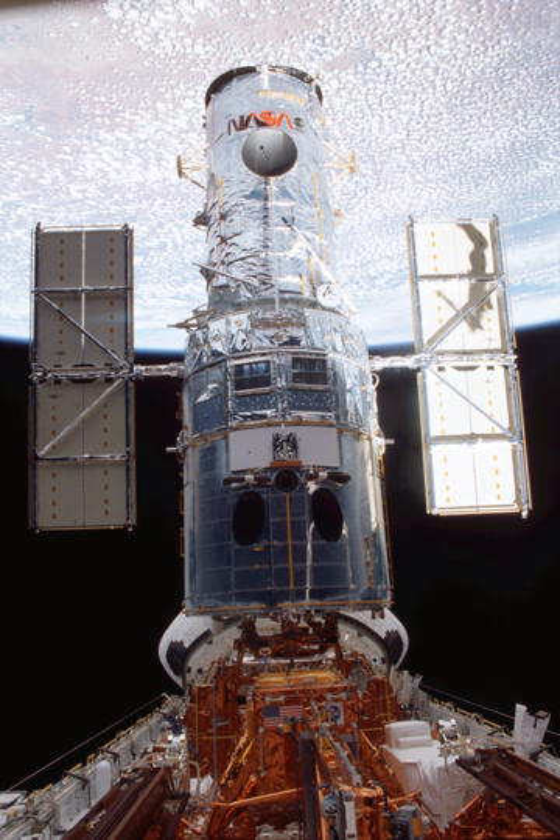The Hubble Space Telescope was placed in orbit during mission STS-31 on 25 April 1990. Initially designed to operate for 15 years, plans for periodic service and refurbishment were incorporated into its mission from the start.